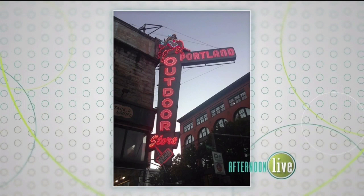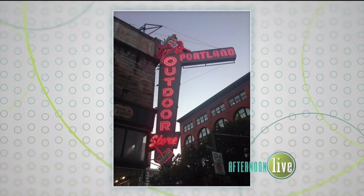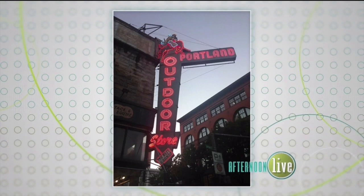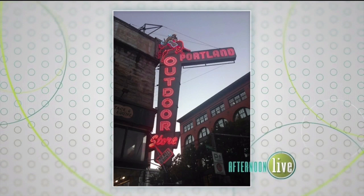Portland Outdoor Store is one of the signs on our walking tour, and it's downtown. This store opened in 1911, but the sign was built in 1947. It's a very unique sign because it has that horse and rider on top, which always reminds me that Portland's part of the West — kind of like the Wild West. The store sells western wear and saddles. It's just a beautiful old sign and I love the lettering style.